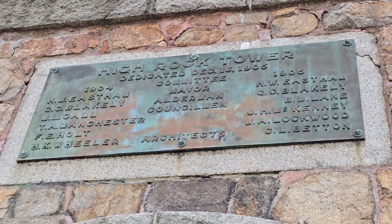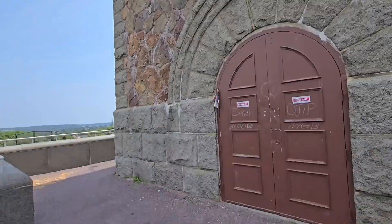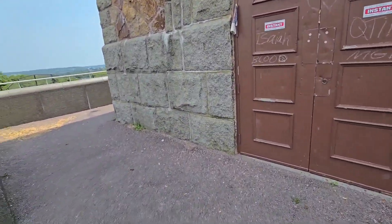H.K. Wheeler, architect — you can see it right there on the bottom of the tower. I've got to head back down now.